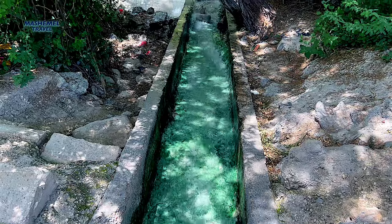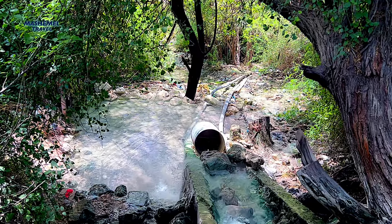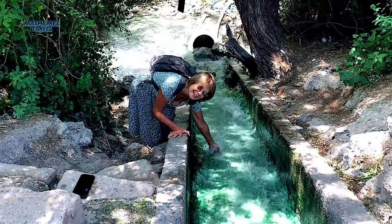Just a short drive from the city there are natural hot springs that have been used for their therapeutic properties since Roman times, and they continue to draw visitors seeking relaxation and rejuvenation.